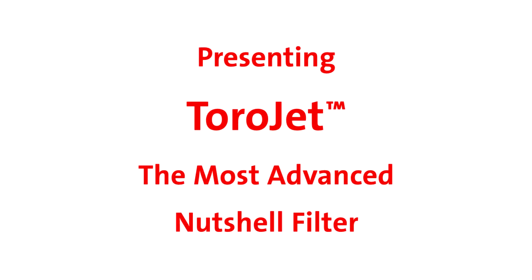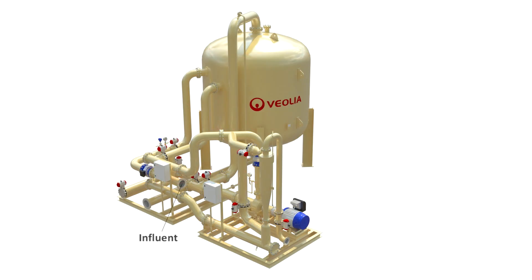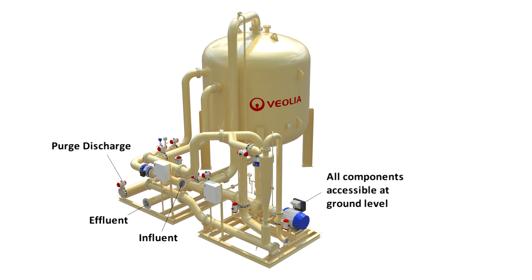ToroJet, the most advanced nutshell filter. ToroJet's unique design is centered around safety, reliability, and simplified maintenance, delivering a superior operational experience.